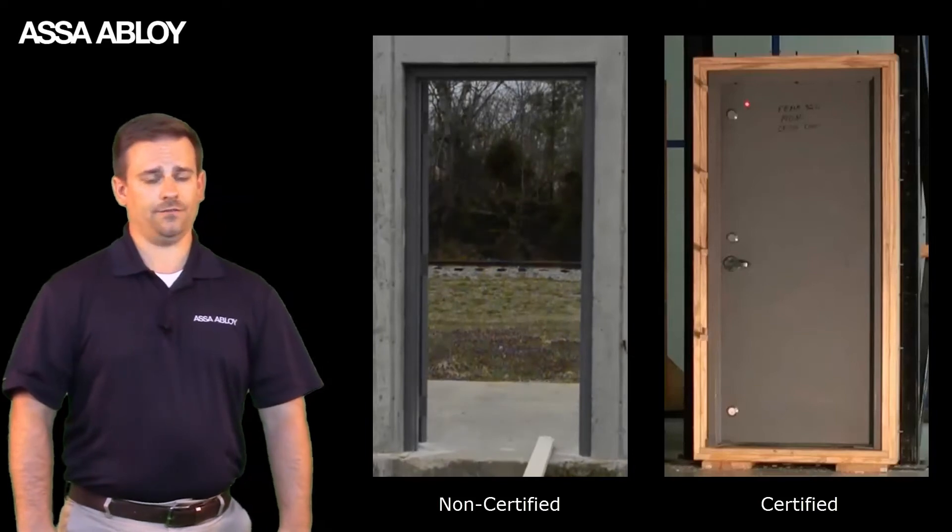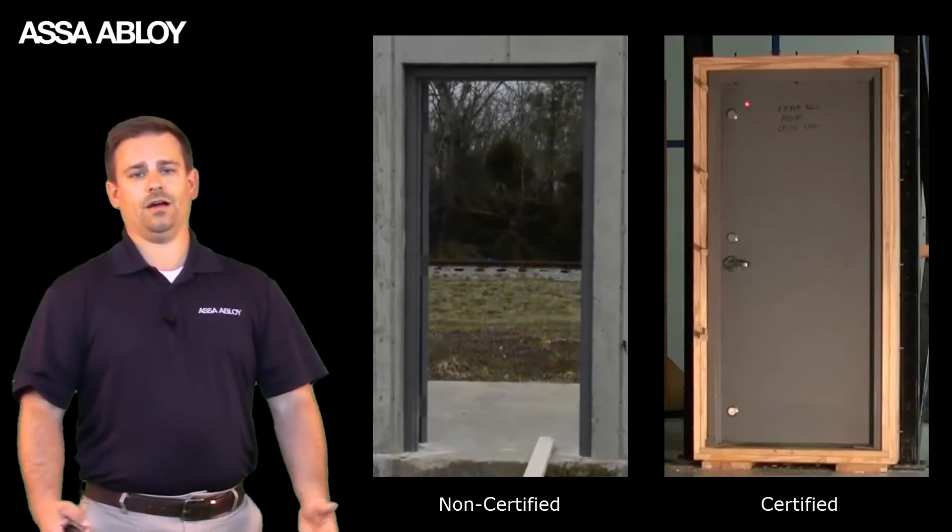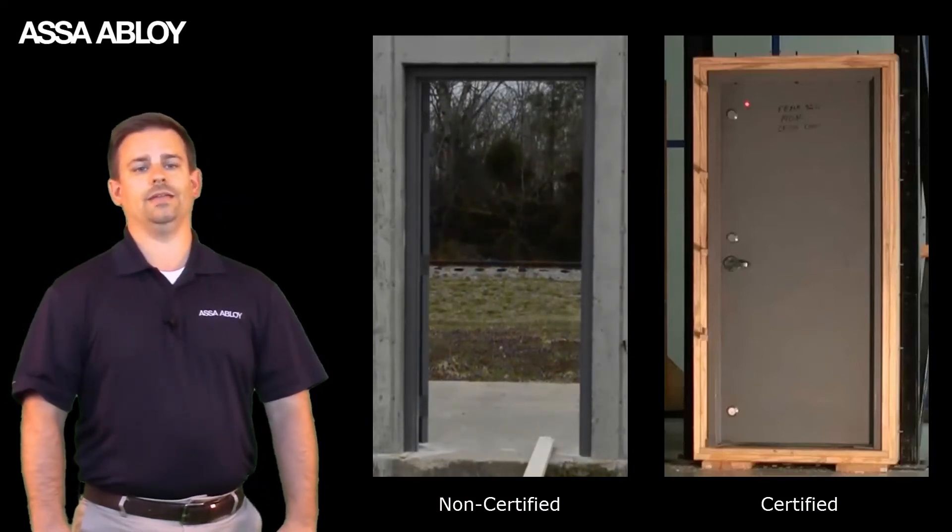The heavy-duty door failed on the first hit. In fact, the hardware that flies off the door can be deadly itself.